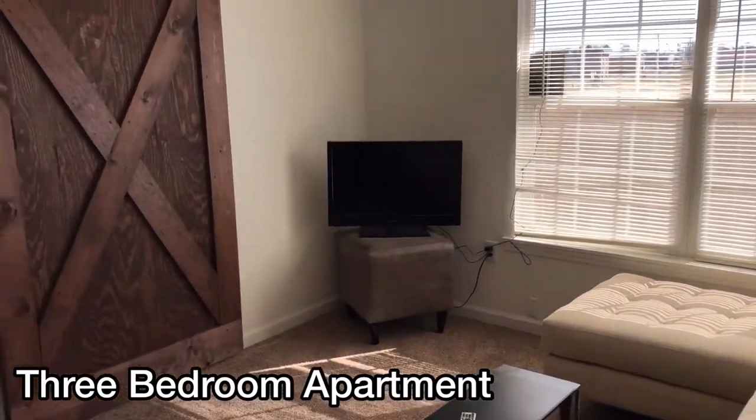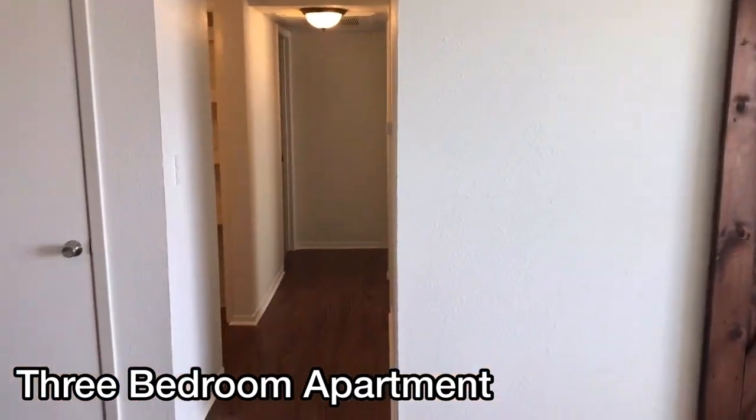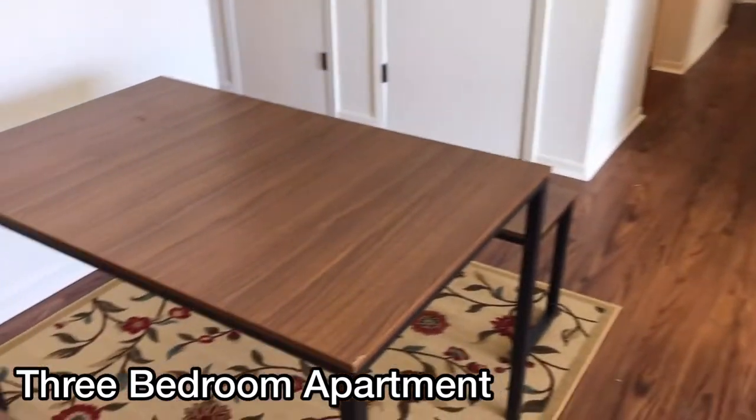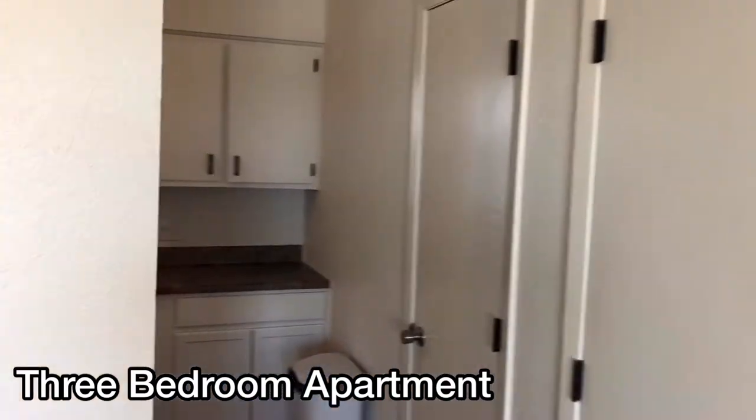This is one of our three bedroom units at the Palms Apartments. Many of our three bedrooms have a barn door that leads into the first bedroom. There's a combination of wood and carpet on the floors. Each one has a separate dining area.